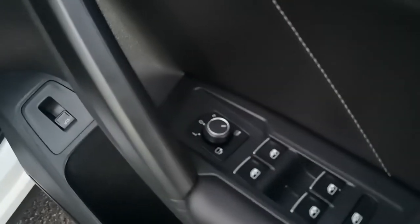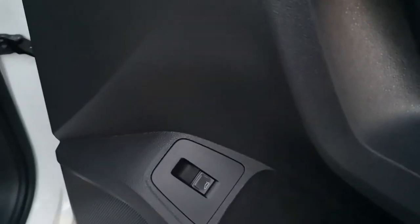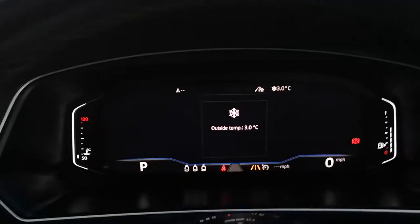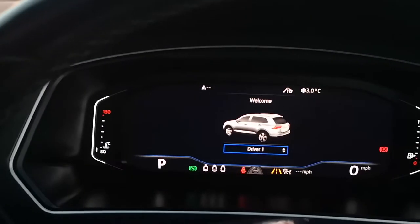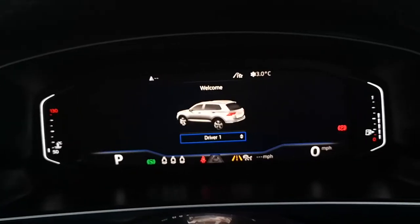Moving onto the door card, you've got nice leather with white contrast stitching, heated electrically adjustable and folding mirrors, electric windows and deadlock, real nice satin with chrome. You've got your illuminated door inlay and automatic lighting settings. Being a keyless entry car, you can open the doors without the key — click this little button and it will turn the car on for you. It does give you a temperature warning if it's cold, so we're going to turn the aircon off.